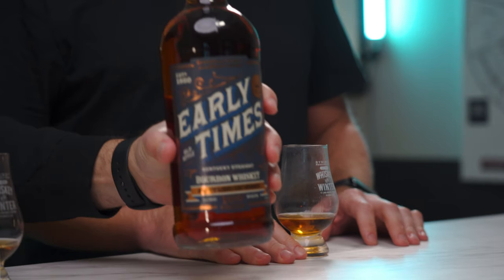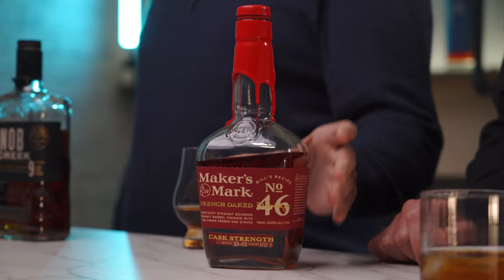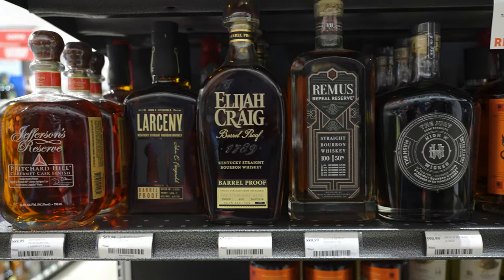Ladies and gentlemen, welcome to the studio. My name's Arthur, and I'm Scott, and this is Artfully Bourbon. We recently did an episode on $25 to $50 and $50 to $75 bottles of bourbon, and proved to ourselves that you don't need to spend a lot of money to drink good bourbon. But if you're looking for a higher tier — the best value for a little more money, something nicer for a special occasion — here are our recommended 10 bottles between $75 and $100 that we love and recommend.